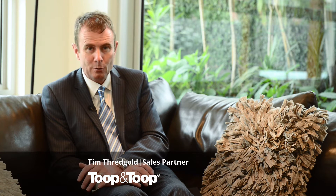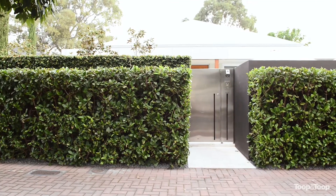Hi, my name's Tim Threadgold. Welcome to 102 Beulah Road here in Norwood. This is the house that's got the lot. It is absolutely spectacular, modern, contemporary, absolutely delightful.